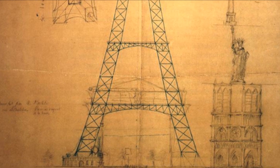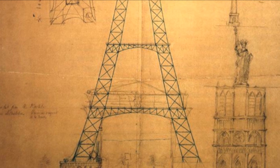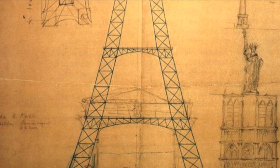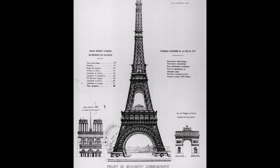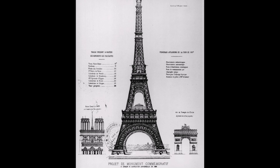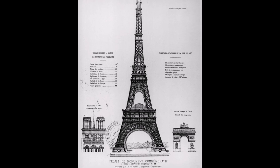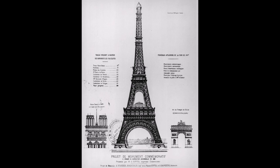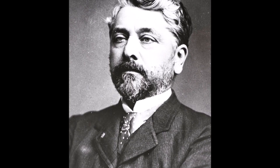They imagined a tower with four latticed feet, spread apart at the base and joined at the top like a pylon, linked together by metal beams arranged at regular intervals. Architect Stephen Sovest reworked the design, making it more ornate, and it was this revised design that received Eiffel's seal of approval. He submitted the team's design to the competition, where it was selected from more than 100 other entries as the winner.